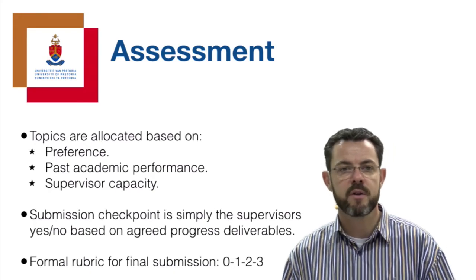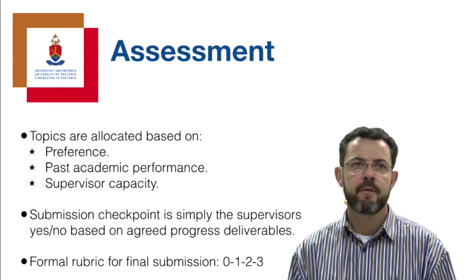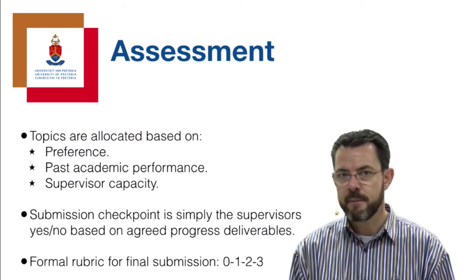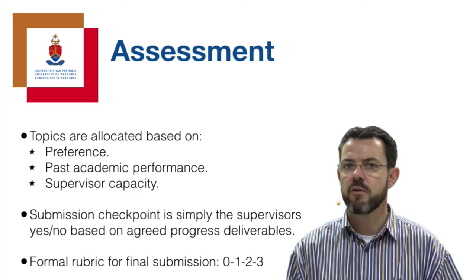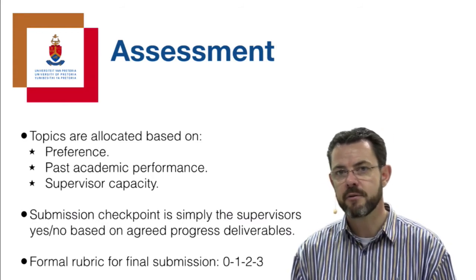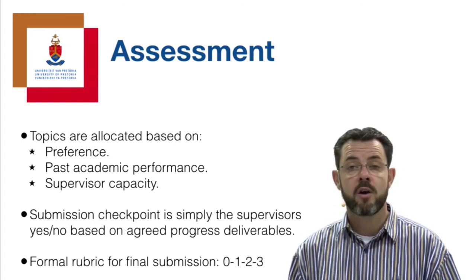In terms of topic allocation, we do take your preferences into account - first, second, and third choice. When projects are oversubscribed, we look at past academic performance, specifically in the core modules involved, but also generally at your academic record, because past performance is the best predictor of future performance. We also take supervisor capacity into account, as each supervisor can only supervise so many projects every year at Honours level, and we try to balance the load depending on interest in the different topics.